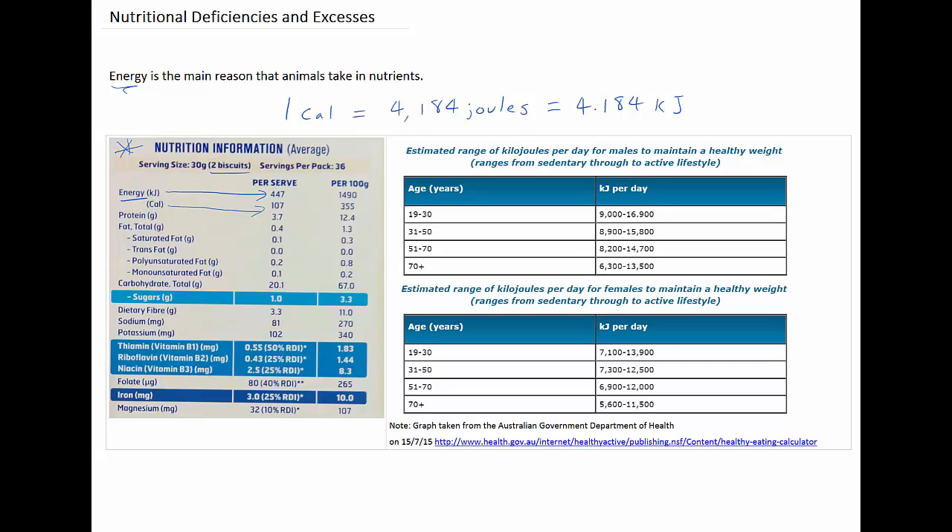Calories are used more in the United States, whereas joules are a standard international unit, and that's used more in Australia.